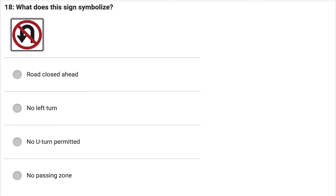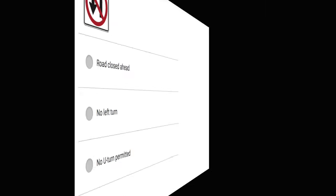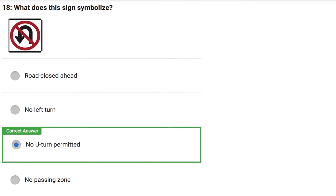What does this sign symbolize? Road closed ahead. No left turn. No U-turn permitted. No passing zone. Correct answer: No U-turn permitted.